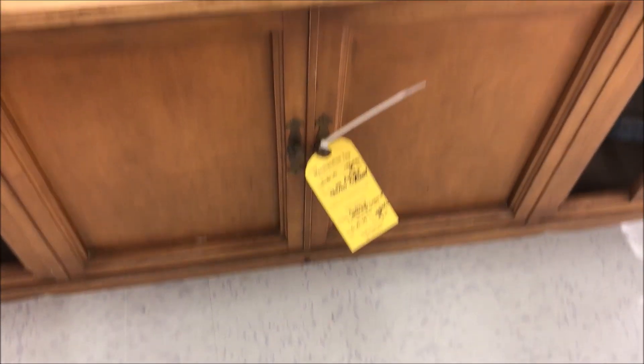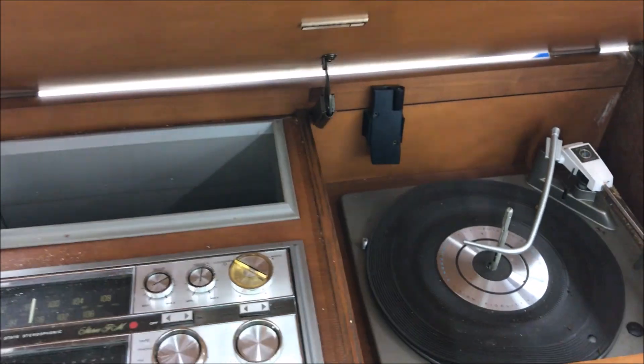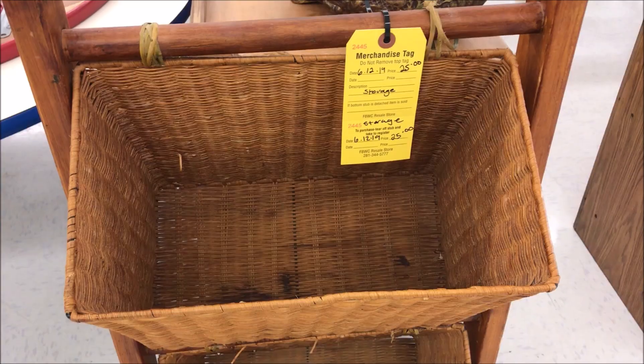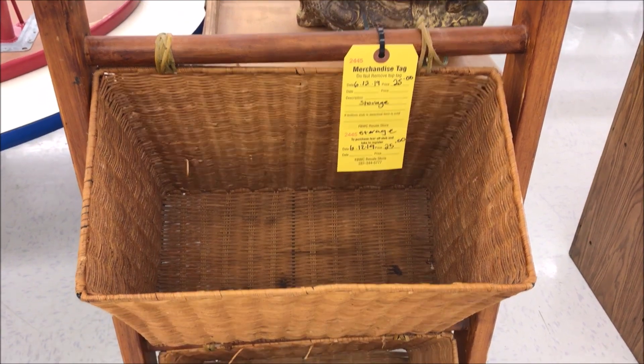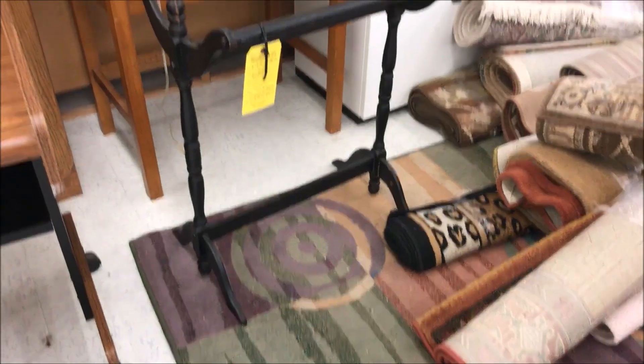Y'all, this piece was only $5 — it was originally marked at like $100 or something. I'm assuming maybe it doesn't work, but I still thought it was a really nice piece for $5. They had marked it down. I also really liked this organizer piece — I thought this was really nice.